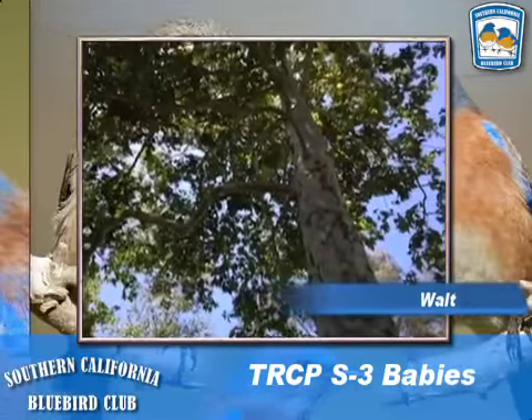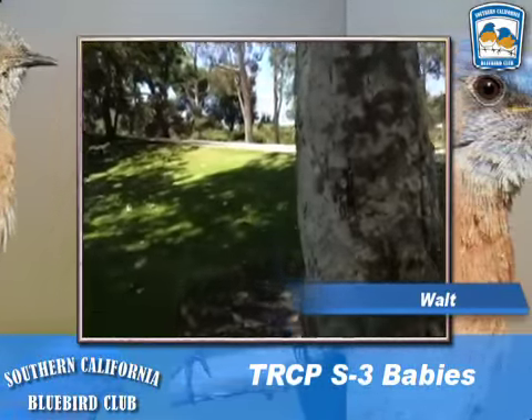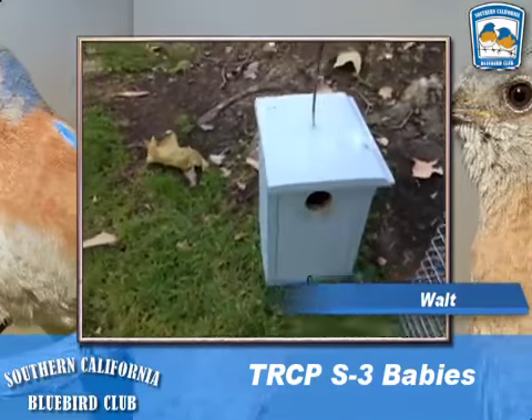Today we are at Turtle Rock Community Park South, and this box had three babies last week — chicks — and let's see what they look like today.